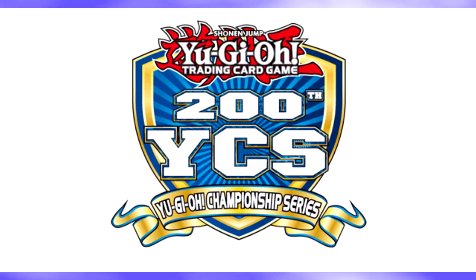Hello everyone. Today Konami released for the 200th YCS coming up later this year all the mats they will be distributing, and also the new YCS prize card for the 2018-2019 New Year circuit. But first, let's get to the mats.